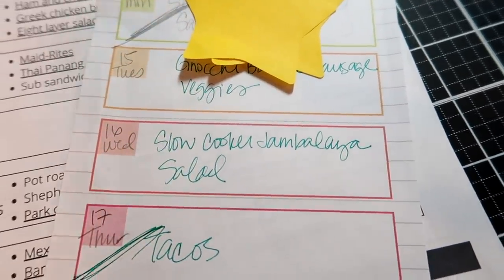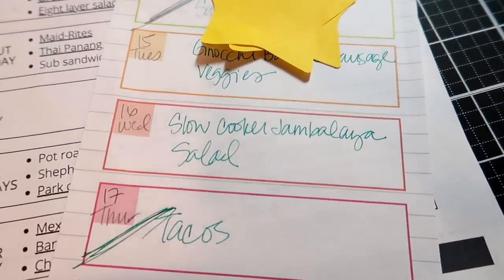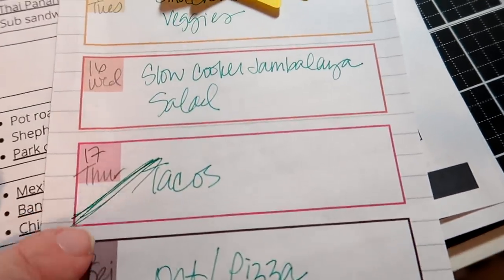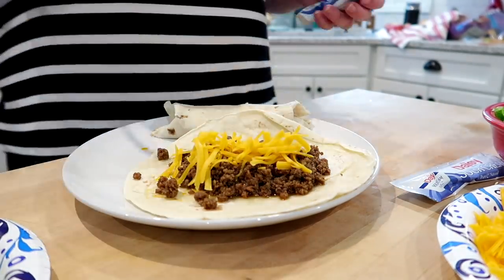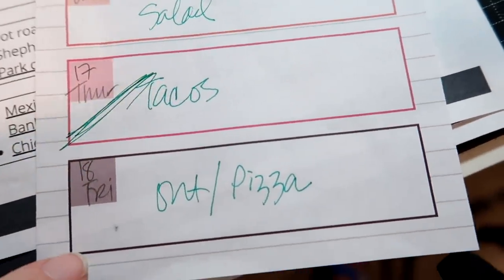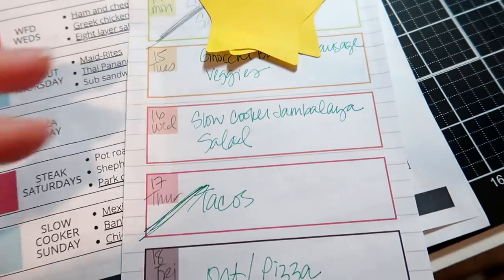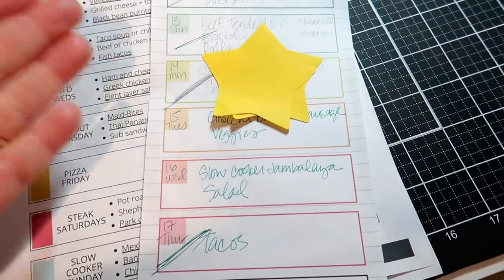I'm planning on making slow cooker jambalaya, which I'll link below — we're looking forward to that one, though it might be a little spicy for the kids so they may need something different. I'll probably make rice instead of a salad since the jambalaya has plenty of veggies. We also had tacos one night — well, I made them into burritos. I reserve one night for going out or having pizza, and I still have Thursday and Friday dinners to plan.